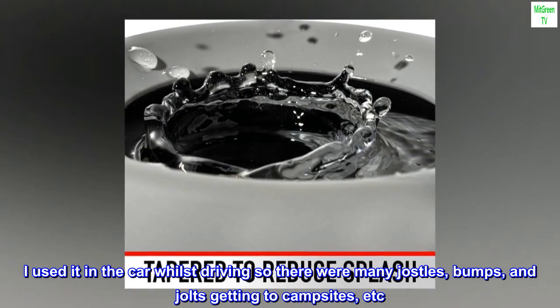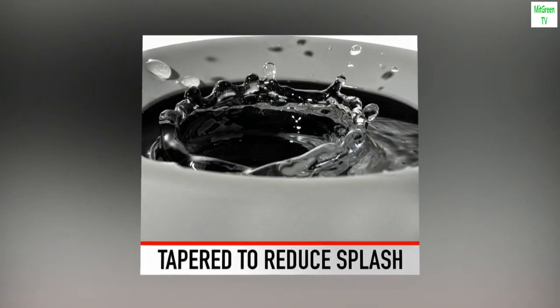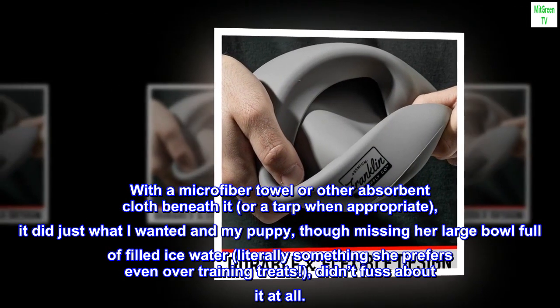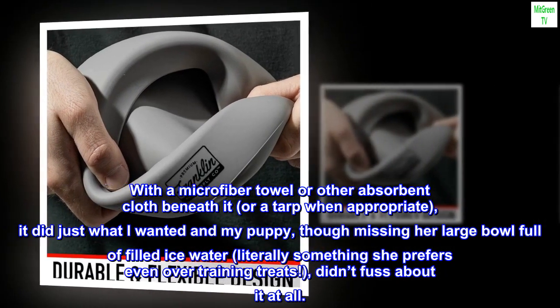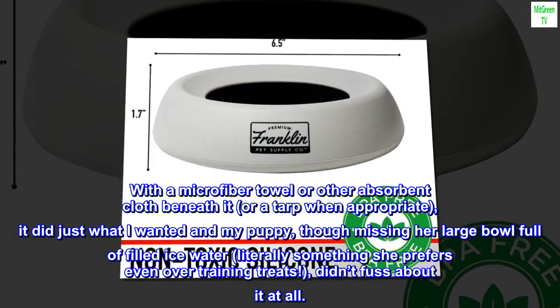I used it in the car whilst driving, so there were many jostles, bumps, and jolts getting to campsites. With a microfiber towel or other absorbent cloth beneath it, or a tarp when appropriate, it did just what I wanted. My puppy, though missing her large bowl full of ice water — something she prefers even over training treats — didn't fuss about it at all.